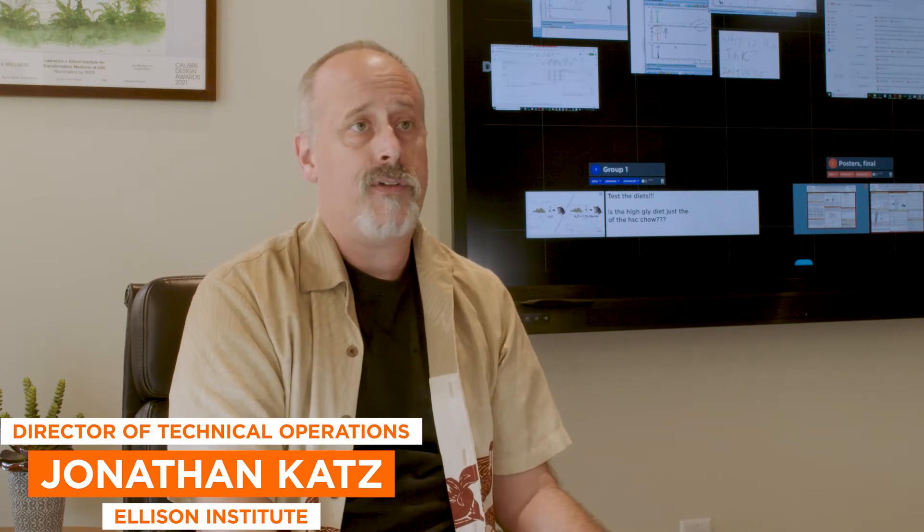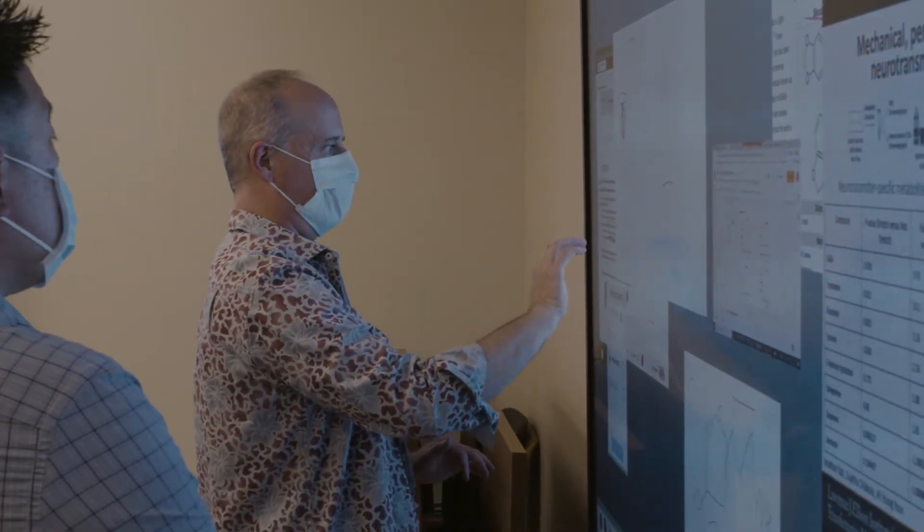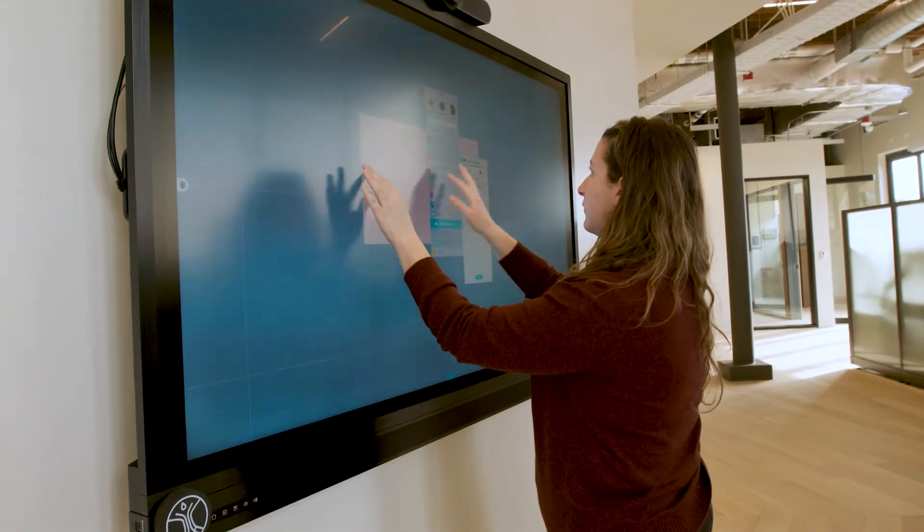ThinkHub was not the first solution that we saw, but it was head and shoulders the best solution that we saw. It didn't require additional gadgets that one had to hold. It could be deployed in any situation. It didn't require that the room be specialized towards this conversation.